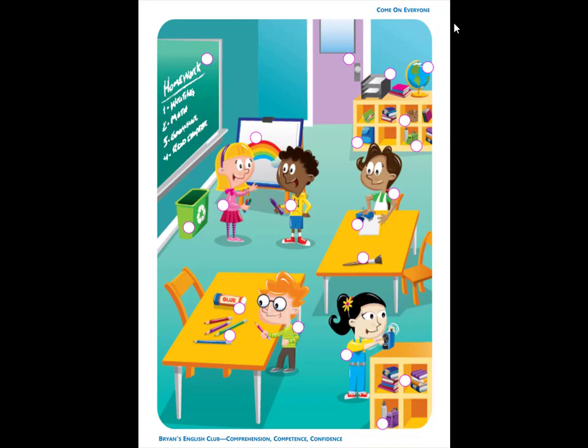Number 2. It is a globe. The globe is on the bookcase next to the books.